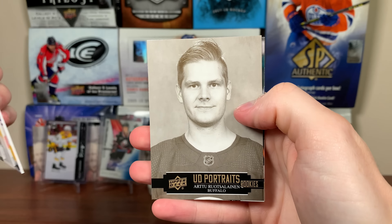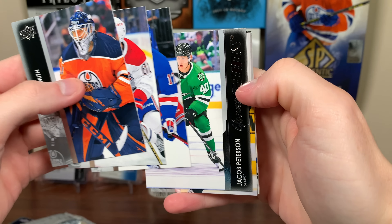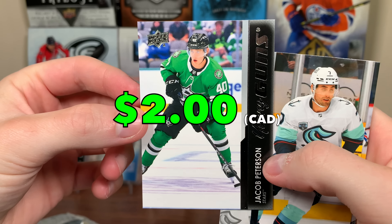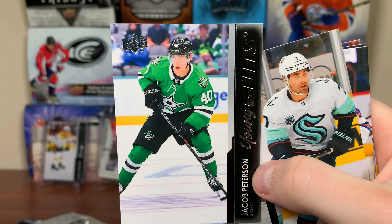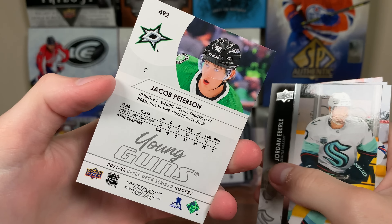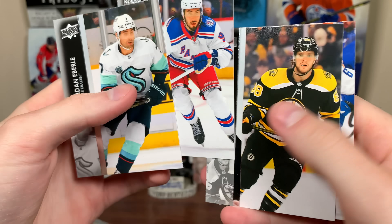We got Mira Haskin in Canvas. Next up — we got Portraits Rookies there. And then we got Young Guns: Jacob Peterson Young Guns. This guy kind of threw me off at the start of the year — I saw a guy named Peterson wearing number 40, kind of looks like Aleksi Lahtinen there. If I weren't paying attention, I would be confused with Aaliyah's Patterson there. But there you go — Jacob Peterson. He looked pretty decent for the Dallas Stars.